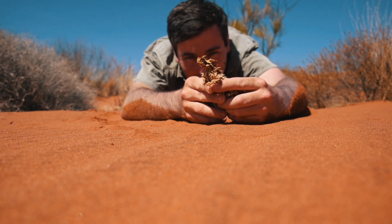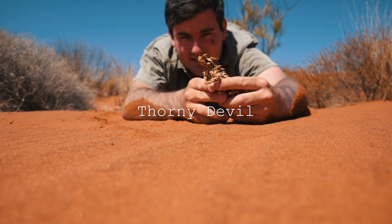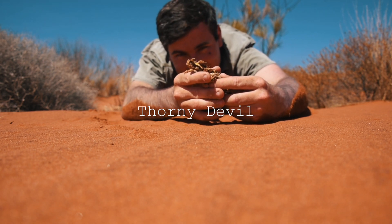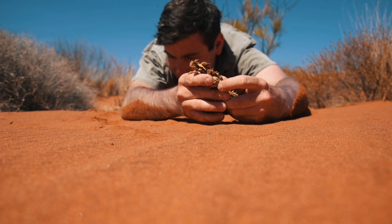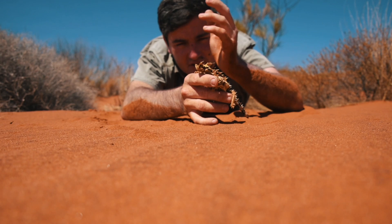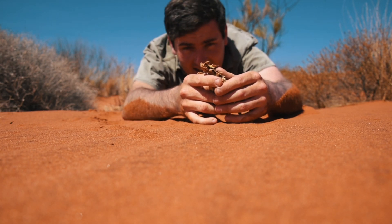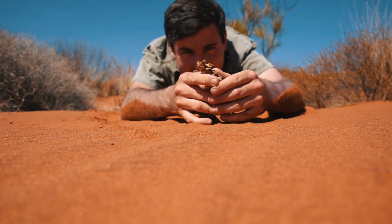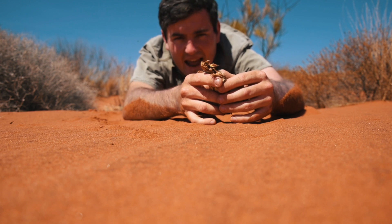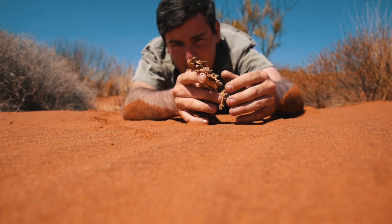G'day mate, have a look at this little devil just here — this is the thorny devil, my favorite lizard on the face of the earth, and I work with two Komodo dragons! This is the most iconic lizard, not just in Australia but in the world. These are really interesting lizards that survive out in this hostile environment. Just behind me — when I stand up I can see Uluru — so this guy is literally in the hottest, most arid environment in Australia, and he has learned to adapt and survive phenomenally well.